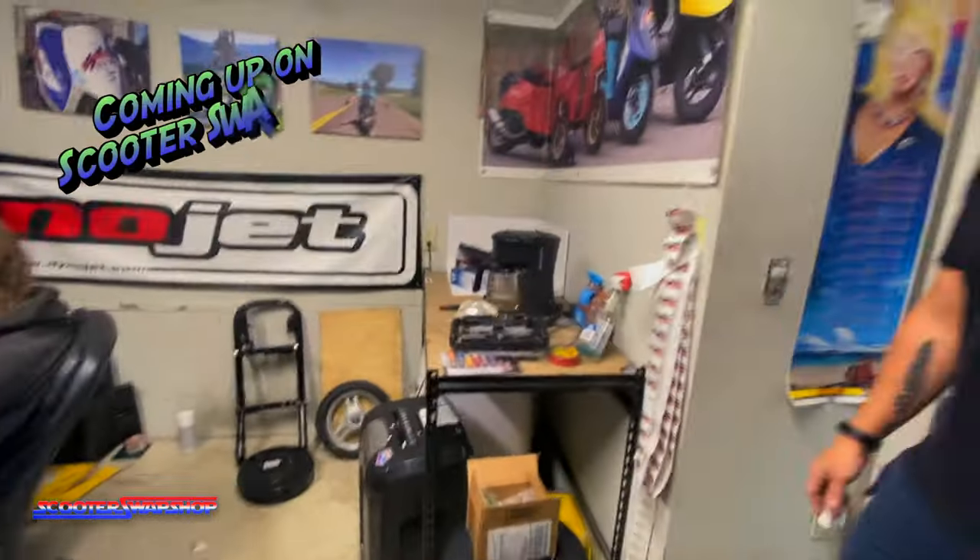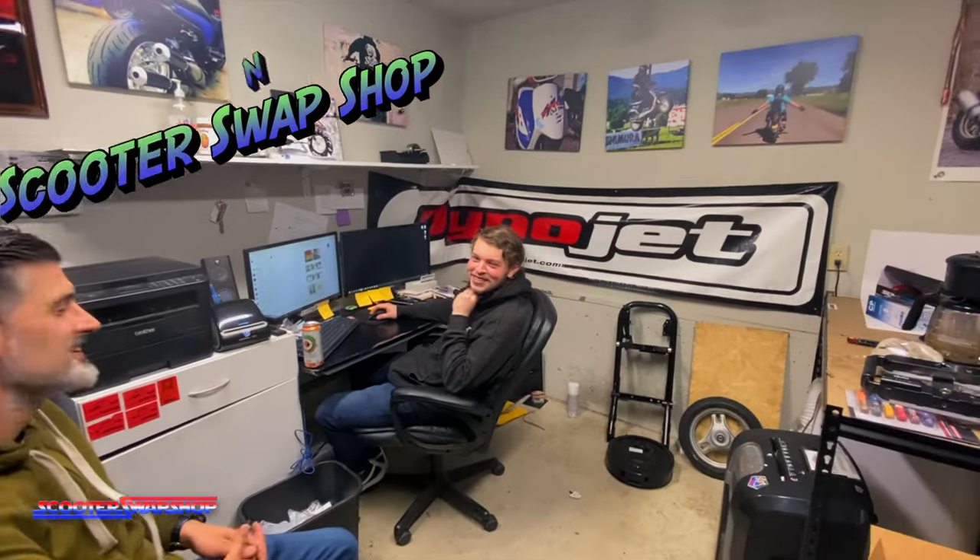So Paul was saying 'douche' yesterday and I realized I don't think he knows what a douche is. So tell me what a douche is. What is a douche, Paul?